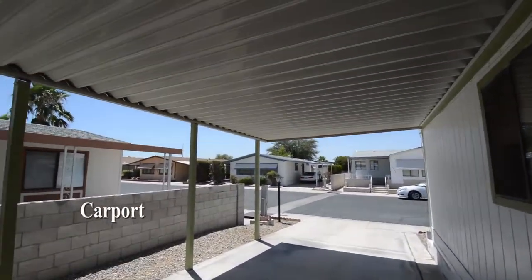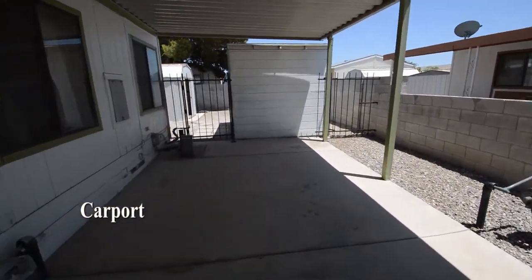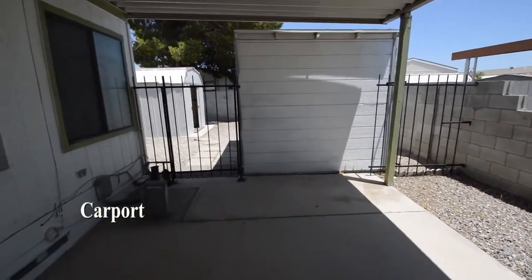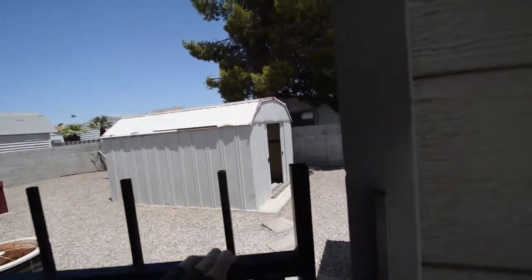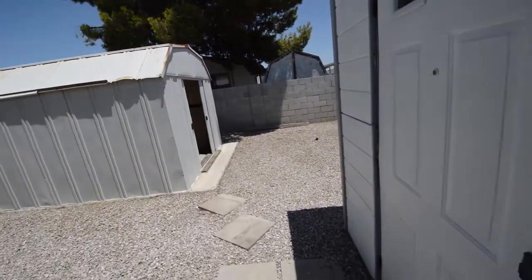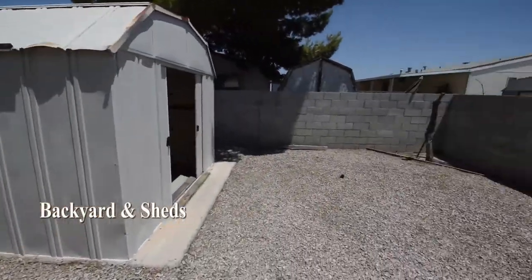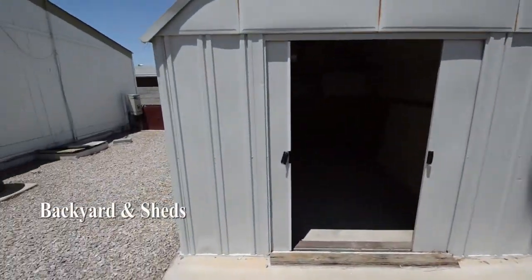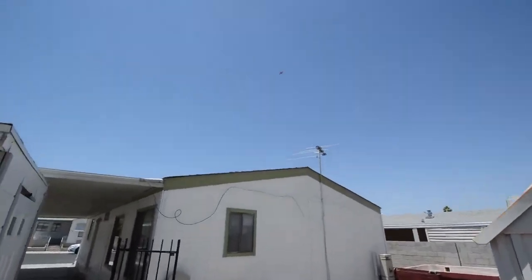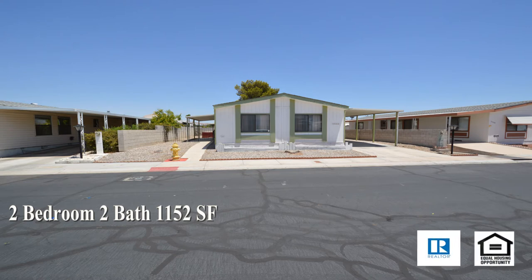Out the back is the carport and the backyard with two storage sheds. This two-bedroom, two-bath home with 1,152 square feet is available now for rent. I'll see you next time.